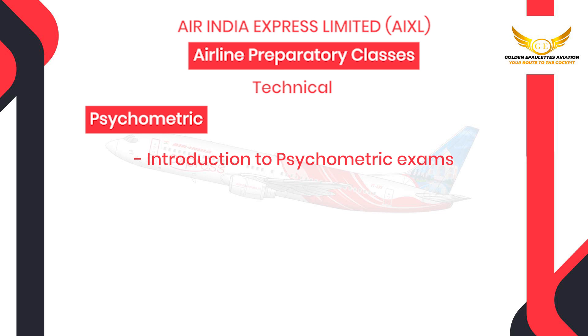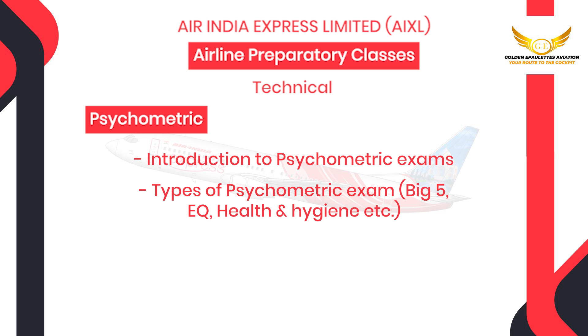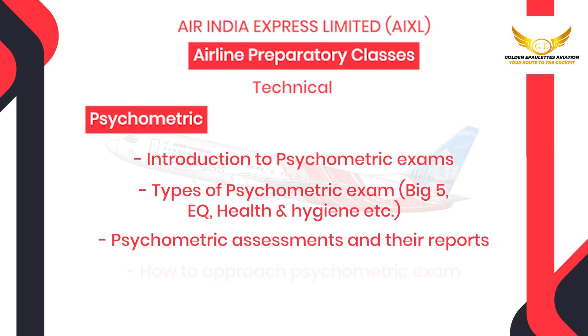And you will also be prepared for your psychometric test — that would be the introduction to psychometric exams, types of psychometric exam like the Big Five, EQ health and hygiene, psychometric assessments and their reports and how to approach the psychometric exam.